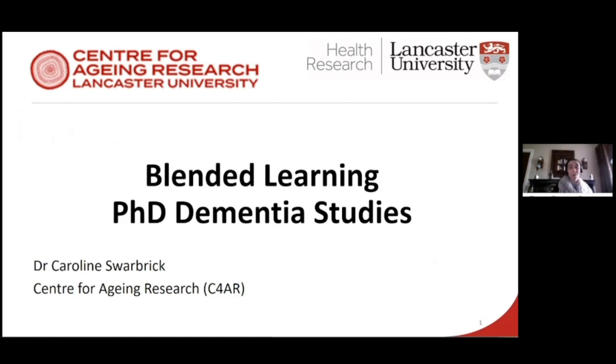Hello everyone. I am Caroline Swarbrick and I'm Admission Center for the Blended Learning PhD in Dementia Studies. There's a bit of an overlap with some of the presentation that Chen's just given because we're both based within the Centre for Ageing Research.